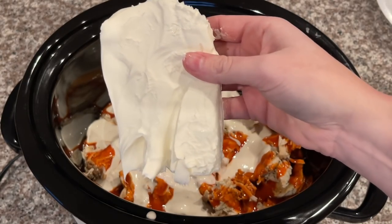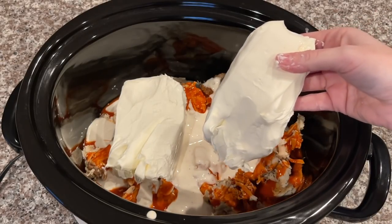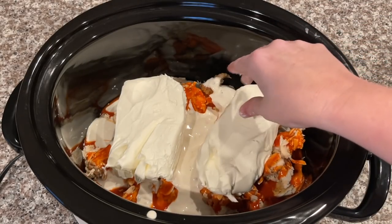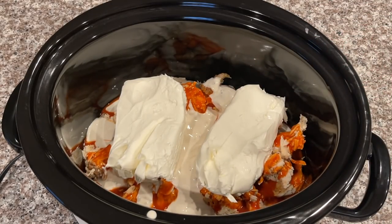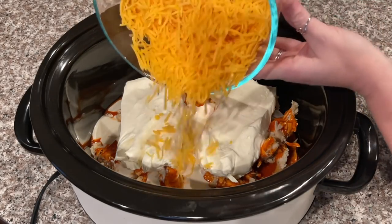You're going to add one block to each side. I'll be honest — cream cheese and I have had some run-ins, and cream cheese has been so hard to find lately. After the cream cheese comes the shredded cheddar cheese — you're going to be adding two cups.